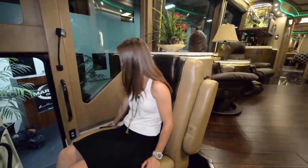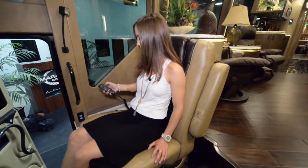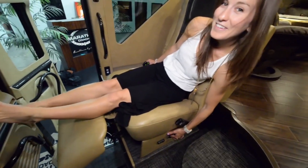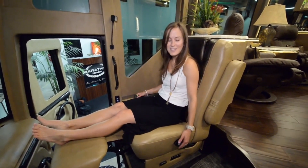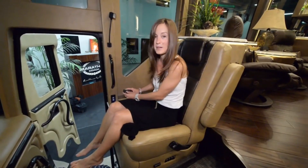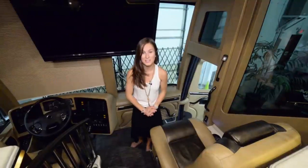Hi everybody, G here. Here we are in the front of the coach. My absolute favorite part is that this bad boy is a massage chair — it's so cool! That is my favorite part overall, but there are actually a lot of other exciting things happening in here.